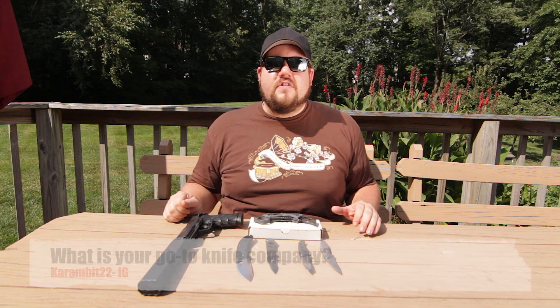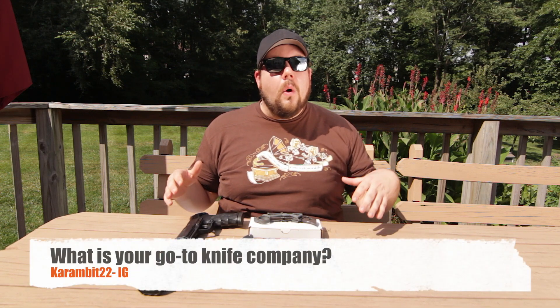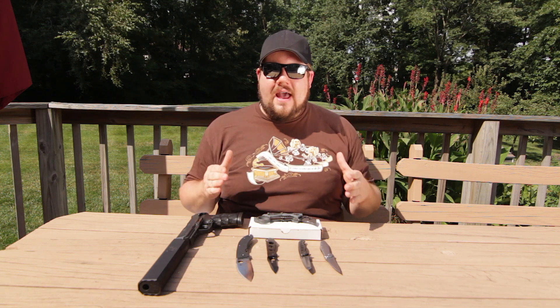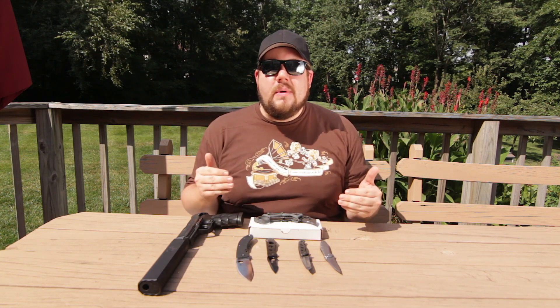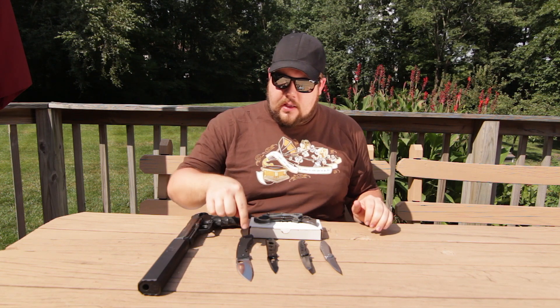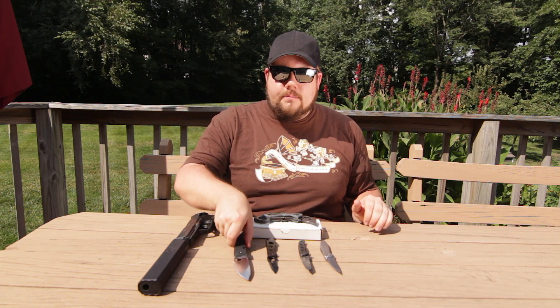The first question this week is from karambit22 on Instagram and he wants to know what my go-to knife company is. Honestly, I don't have a go-to company because there are so many cool blades being made all the time. I've got a couple of my favorites out here to quickly show you guys — got the Spyderco Lum Chinese, that's a good size blade, I really like that.